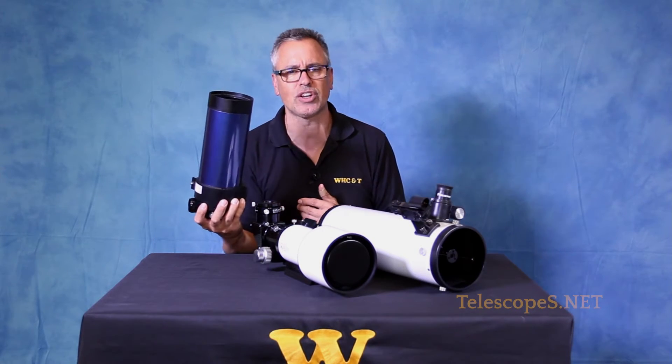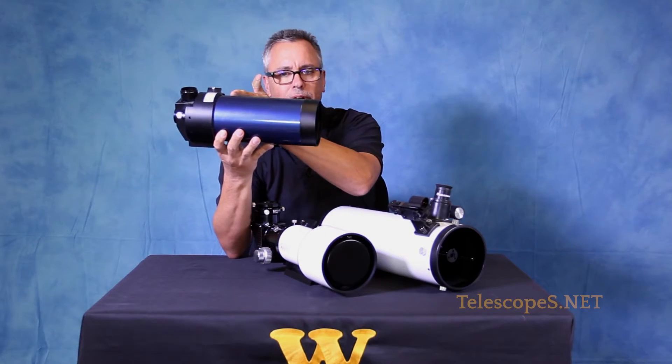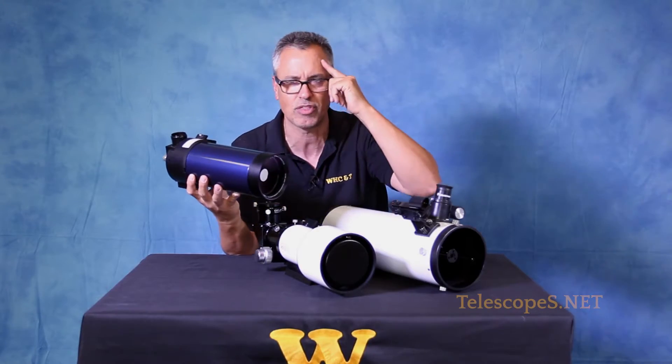Let's discuss the Maksutov-Cassegrain. Light enters in from the front, comes off the primary, bounces back up to the secondary, then back to another diagonal. There are multiple reflections — I can't remember the exact amount off the top of my head.